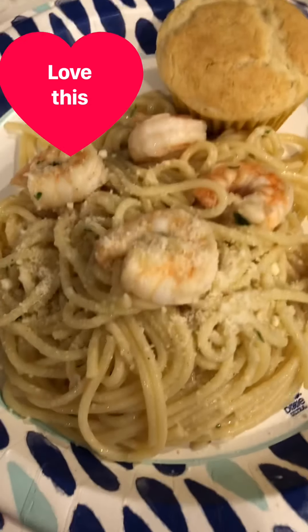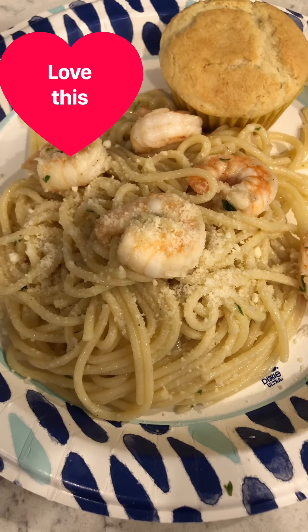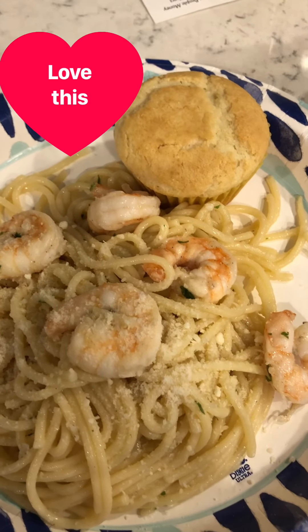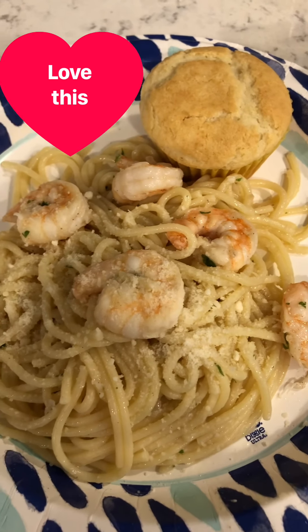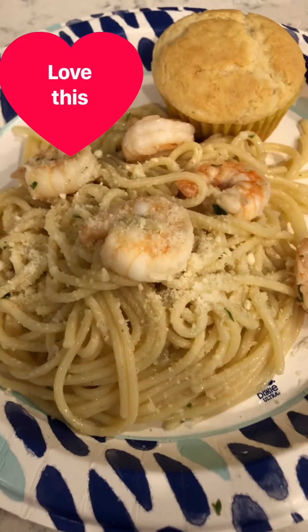So there you go, that's my shrimp scampi. You can put Parmesan cheese on top. And then I have my cornbread muffin — if you want the recipe, make a comment. And there you go — shrimp scampi!